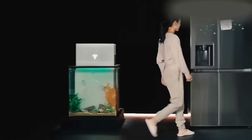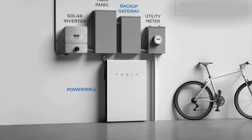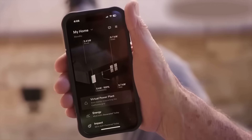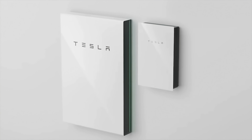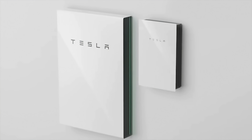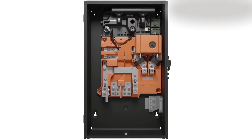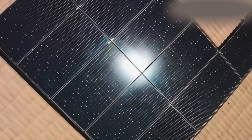Tesla issued a recall covering about 10,500 Powerwall 2 units in the US. These were units built between the end of 2020 and the end of 2022 — so within that two-year period, a few years old, still in their prime really. The issue was traced back to battery cells supplied by a third-party manufacturer, and Tesla identified a defect that could, in rare cases, cause overheating. It doesn't sound so bad so far — it doesn't sound like Tesla have done anything bad.